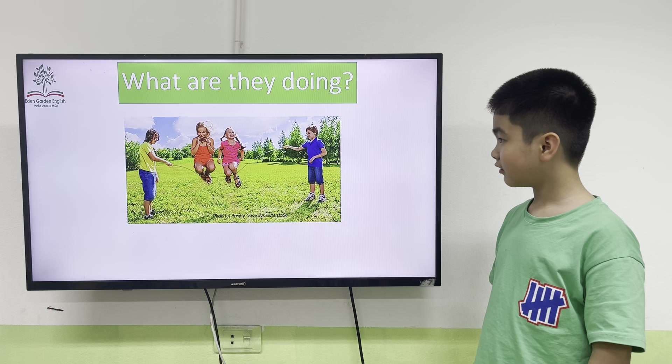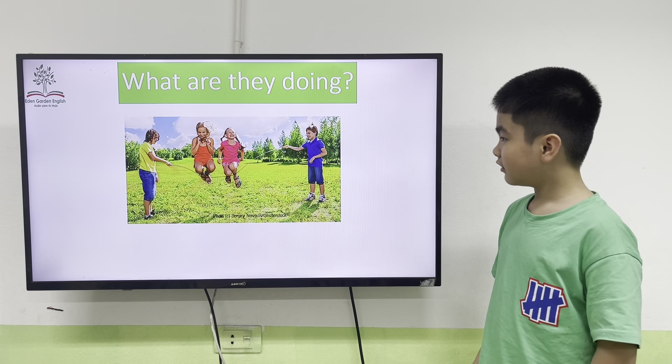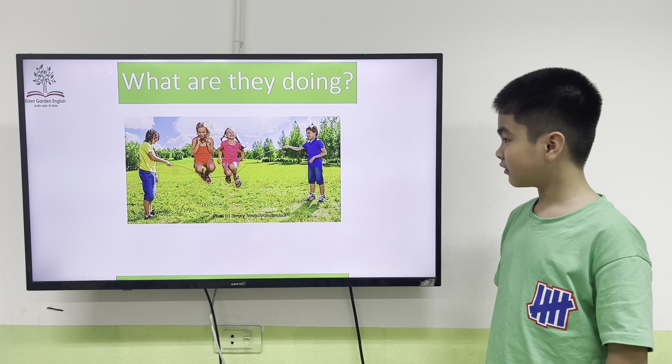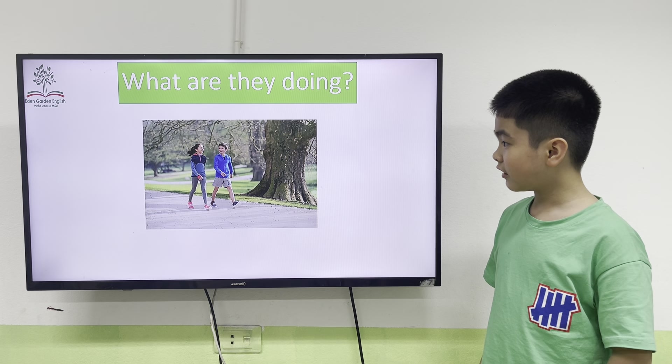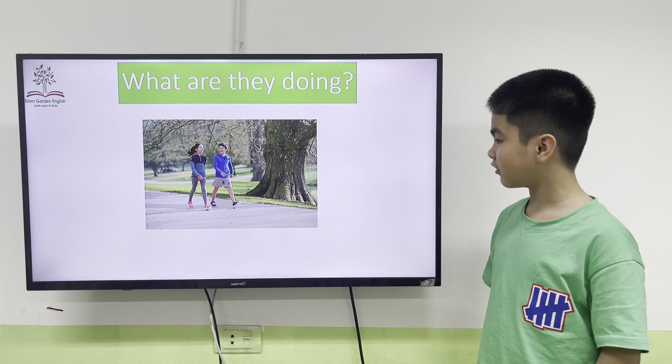Next. What are they doing? They are skating. Very good. What are they doing? They are walking.